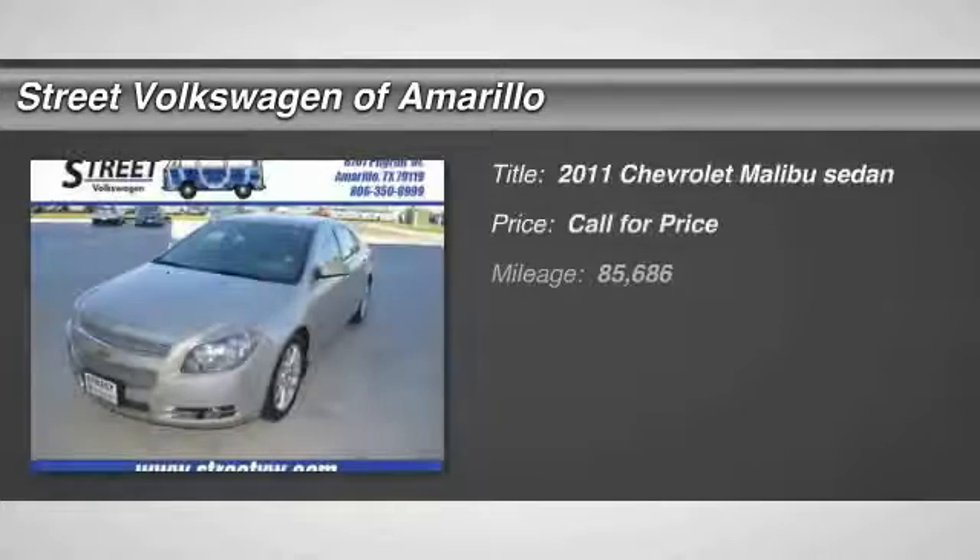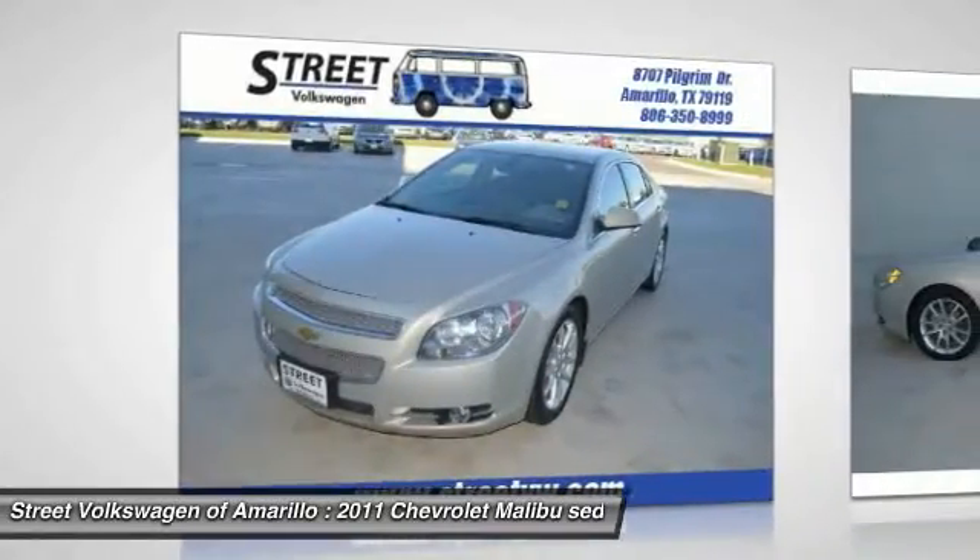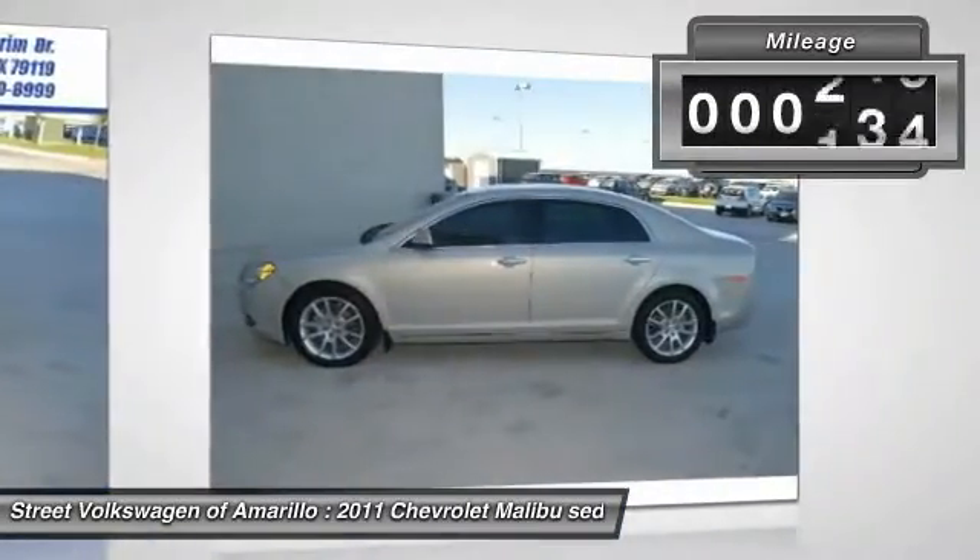The 2011 Malibu. A combination of performance and fuel economy, the Malibu is a great commuting car. This vehicle has less than 90,000 miles.